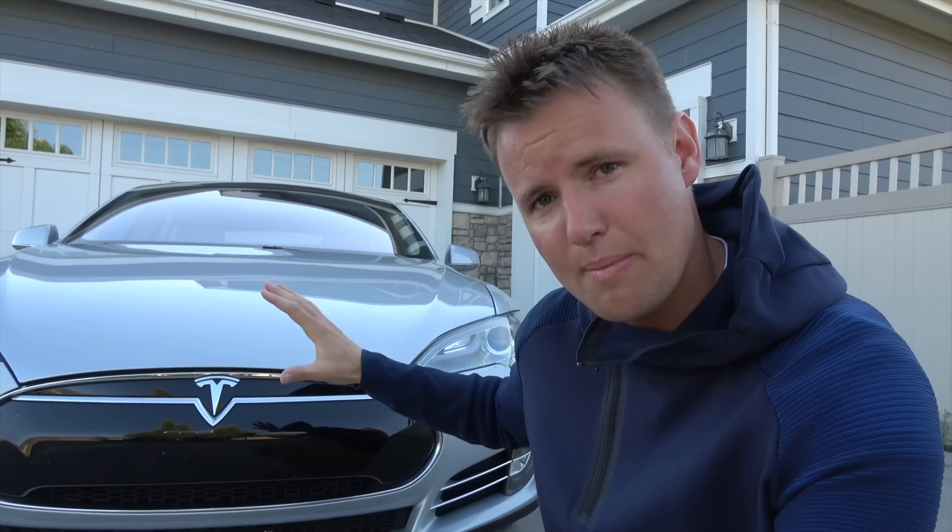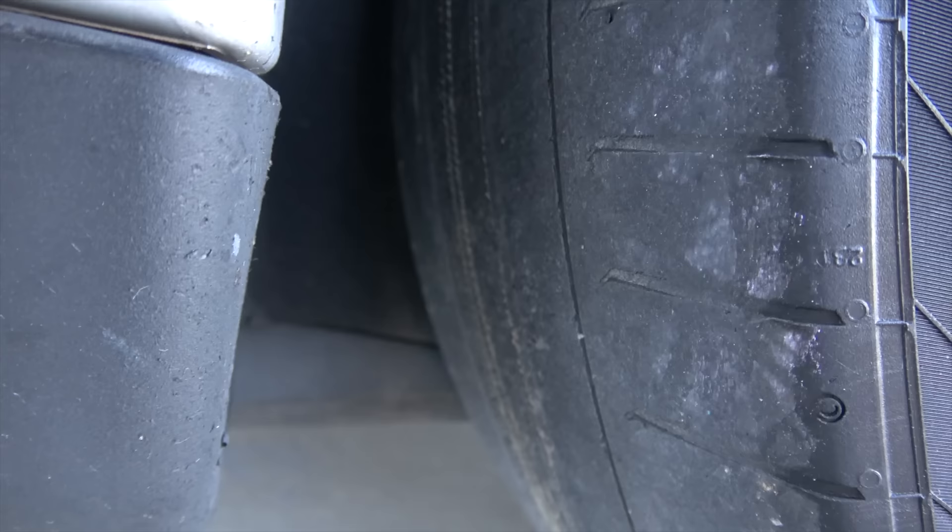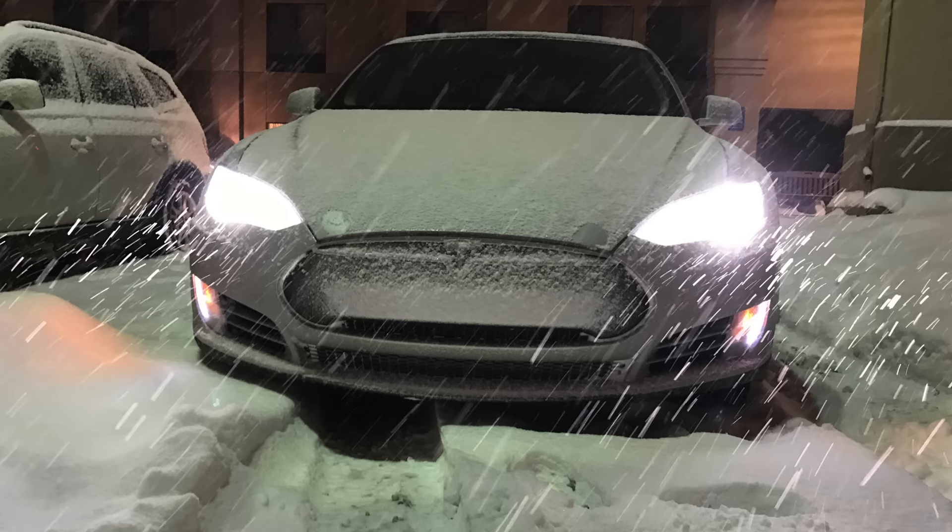We sold our Tesla Model S, and one of the big reasons was that it was rear wheel drive. I published a video about the reasons why I was getting rid of my Tesla. We continuously had to replace our tires because the traction control was not working properly and it was two-wheel drive. It was dangerous to be driving in the snow and the rain in a two-wheel drive Tesla.